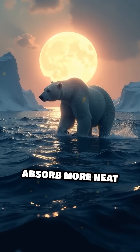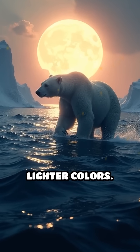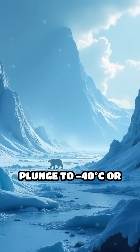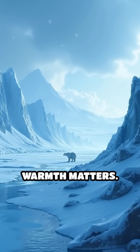Black surfaces absorb more heat from sunlight compared to lighter colors. In the frigid Arctic, where temperatures can plunge to 40 degrees or lower, every bit of warmth matters.